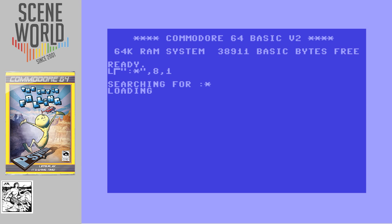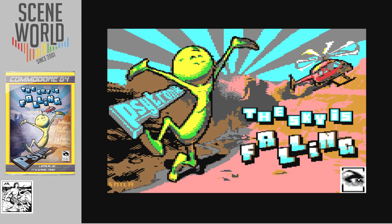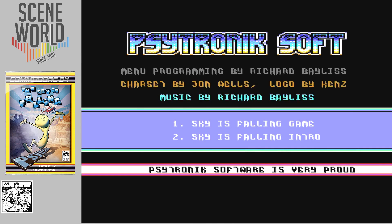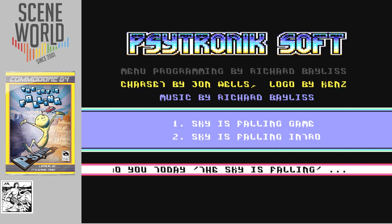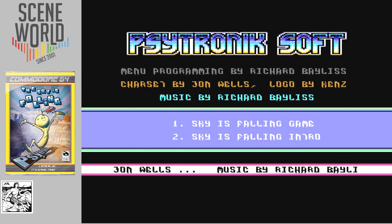It starts with a menu offering two options: the main game and the animated intro. It's a collaboration between Stuart Collier, Trevor Storey and Richard Bayliss. Here you can see the title picture before we go on to the menu. Richard Bayliss created the menu, the logo is by Jason McKinsey. We'll push option two now.